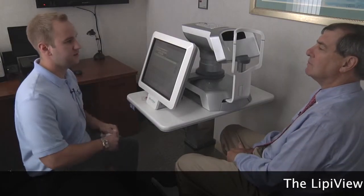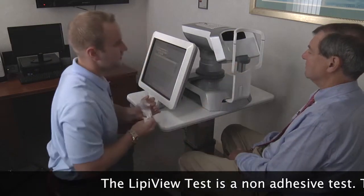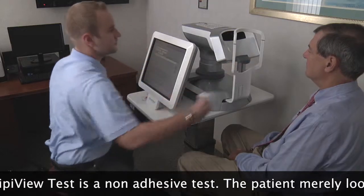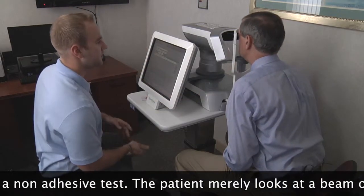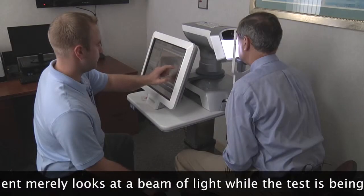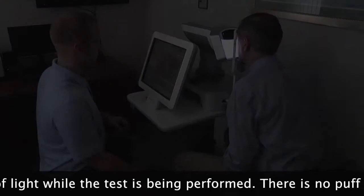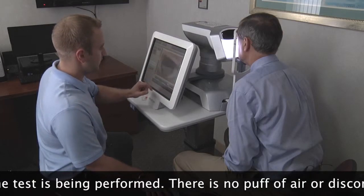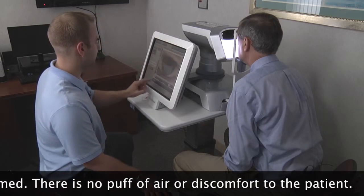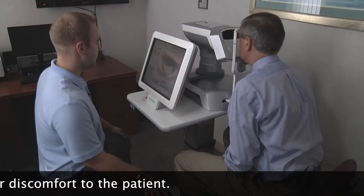My name is Richard and I'm one of the technicians here at OCLI. Today we're going to do your LipiView test. Just come forward and rest your chin in there and your forehead up against the top bar. All you're going to do is look straight ahead and blink as you would normally. Now we're moving over to your left eye — same thing, just look straight ahead, blink normally, and relax.